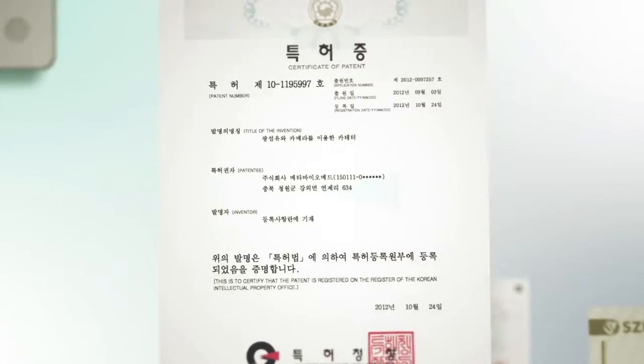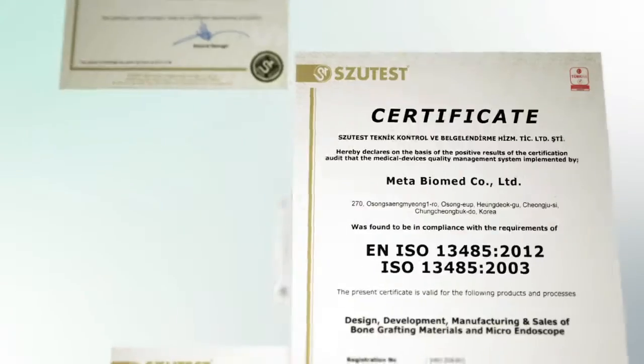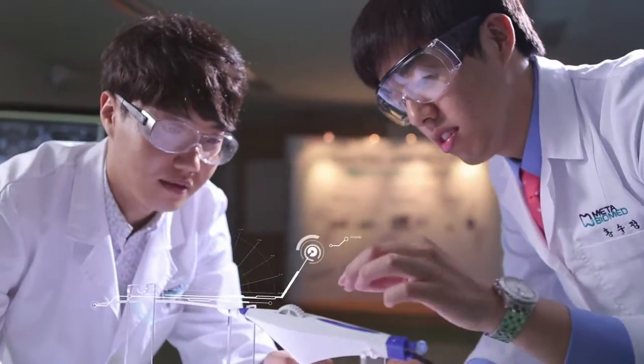iDolphin, with various patents, is a developed world's first product more advanced and beneficial than any other product. CE certification is already certified and FDA certification is in progress.